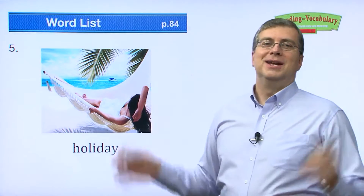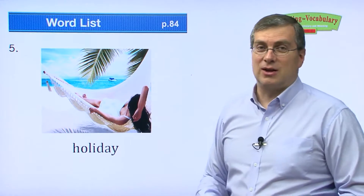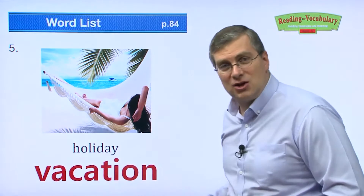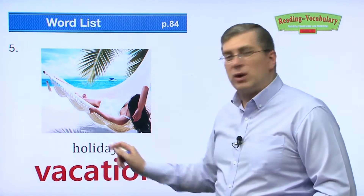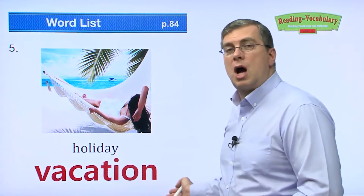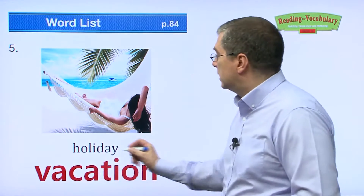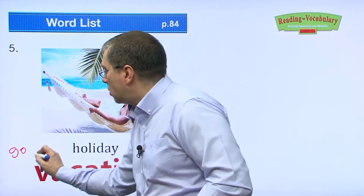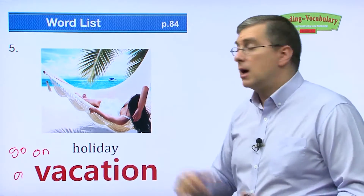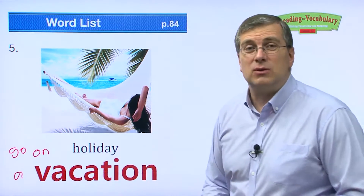Next one — vacation. Do you want a holiday? What's another word for holiday? We can say vacation. British people usually say they're going on holiday: 'I'm going on holiday.' Americans more commonly say vacation: 'I'm going on vacation.' So you can go on holiday or go on a vacation. British people say 'go on holiday,' Americans say 'I'm going on vacation' — or just 'going on vacation.' That's okay too.